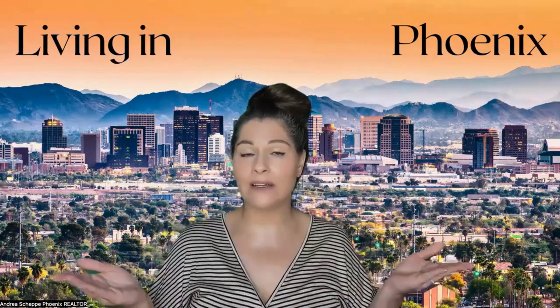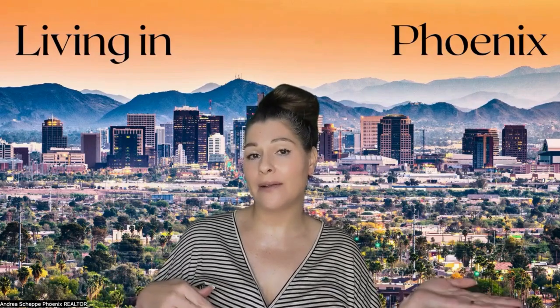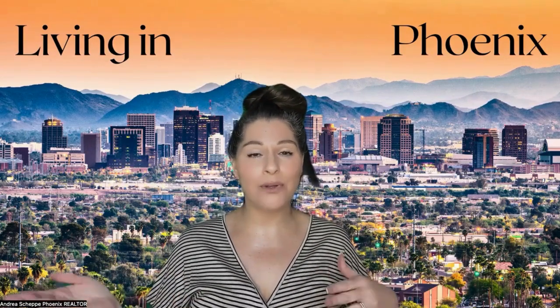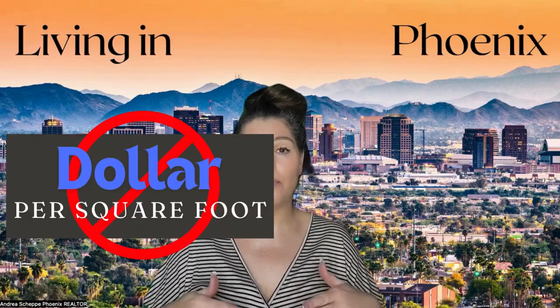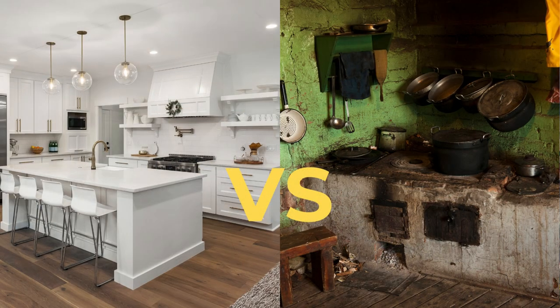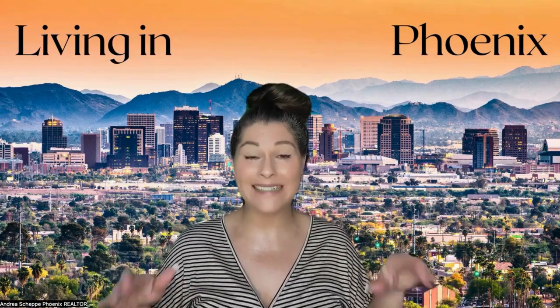You have two homes, both at a million dollars, both on the same block. One of them is completely remodeled and one of them is from 1960 and has not been well taken care of. You can't do dollar per square foot because if they're both going to be 2,000 square feet at the same price but completely different inside, people are not going to pay the same price. So get dollar per square foot out of your mind.